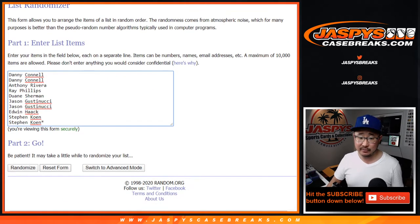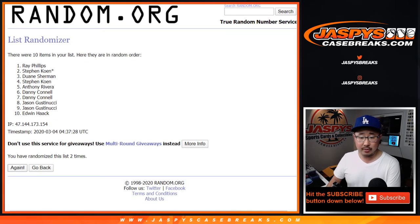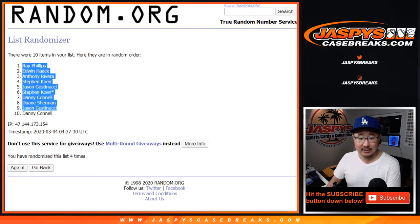3 and a 1 four times for each list: 1, 2, 3, and a 1. Fourth and final time — we've got Ray down to Danny.